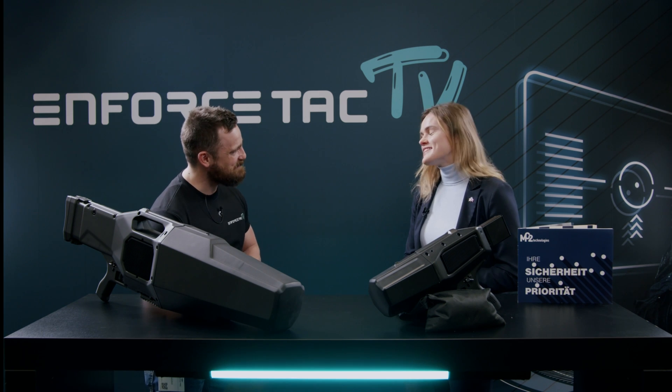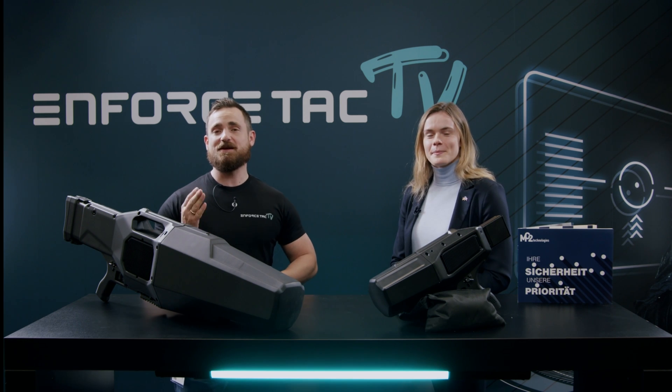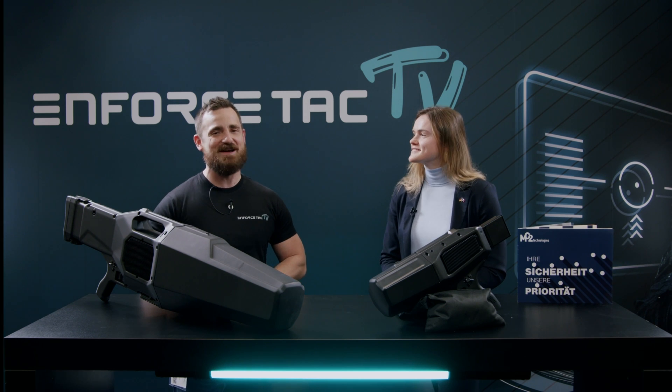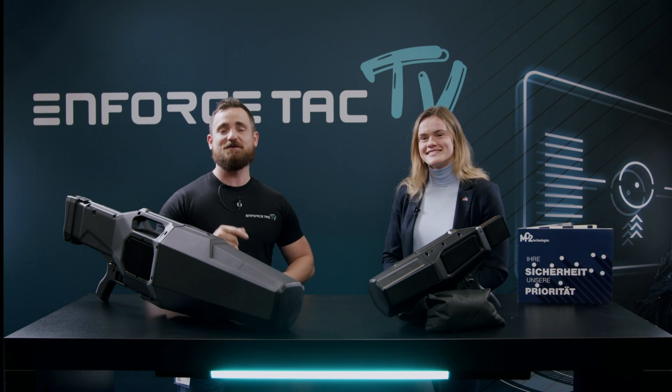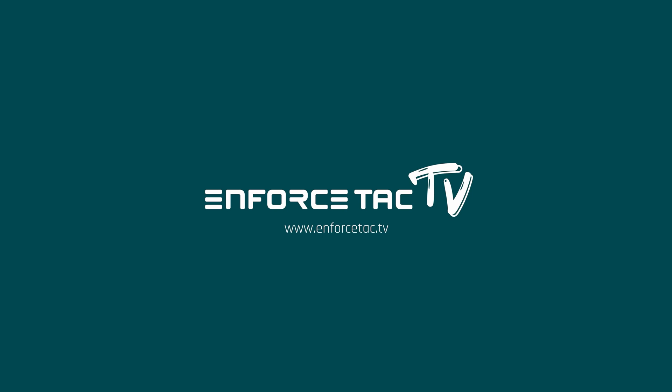Camille, thank you so much for your time. If you happen to like this video, please feel free to give us a like. If you have any questions, feel free to drop a comment in the comment section. And we'd be happy to get your subscription on this channel. Thank you.